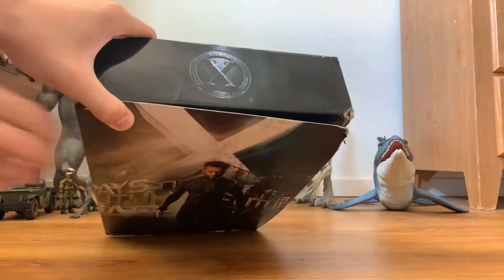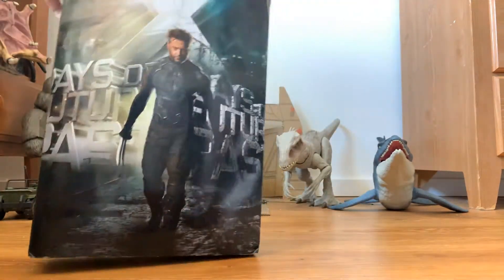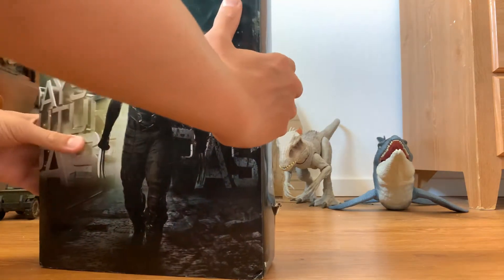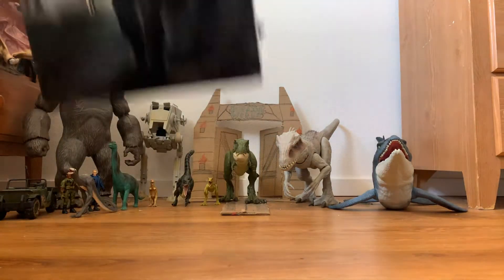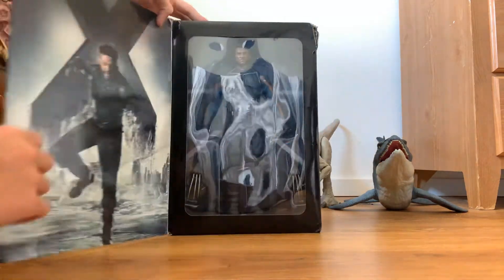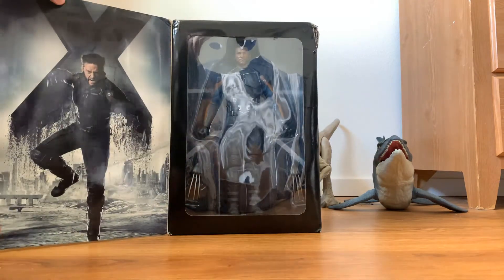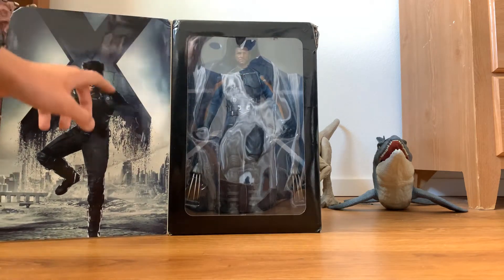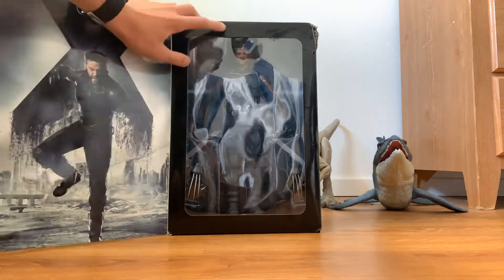On the top it says Xavier's School for Gifted Youngsters. On the bottom it says the same thing. And then inside you have a nice picture of Wolverine jumping right here with the big X, and then you have the figure inside.